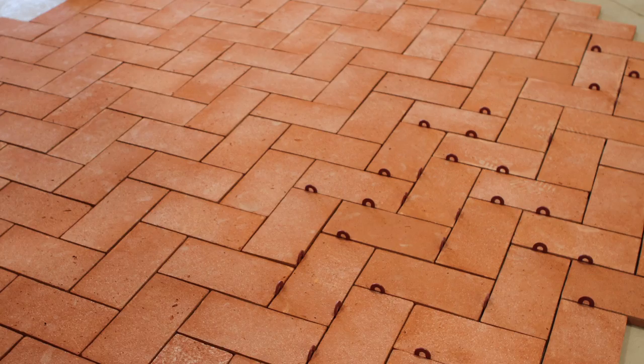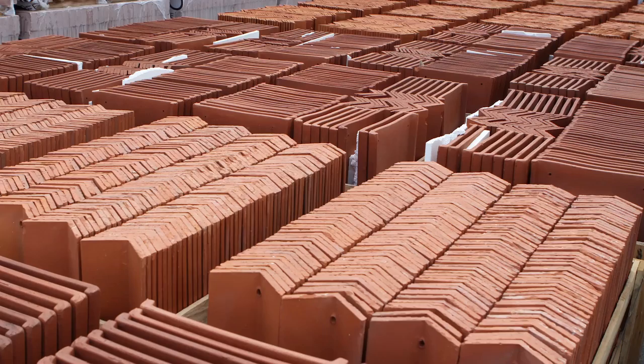We then looked at the schedule for fabrication durations. That took us from anywhere from 10 months to about 22 months total. Out of those 22 months, I made trips to Italy 18 different times.